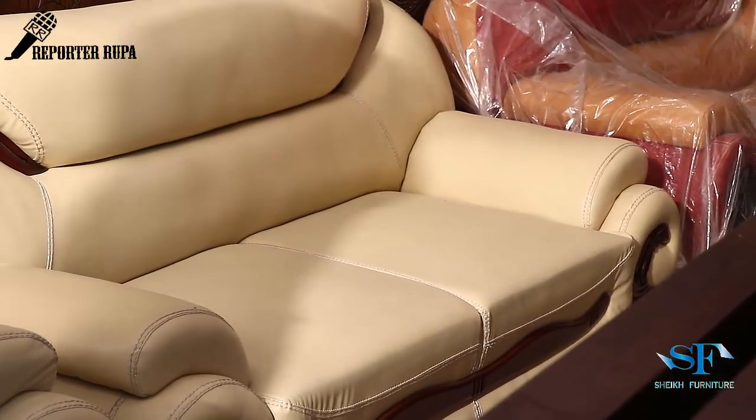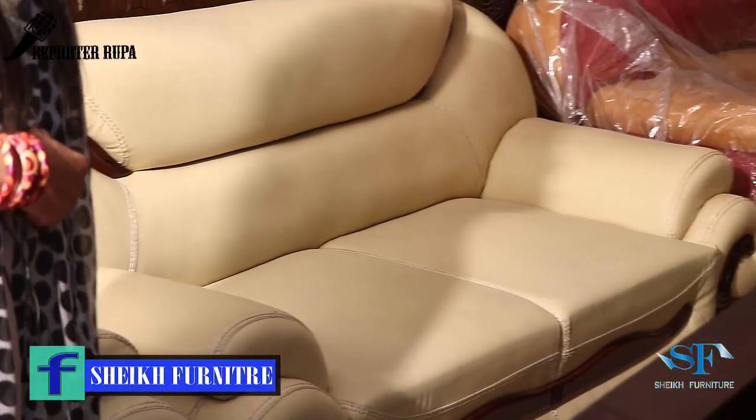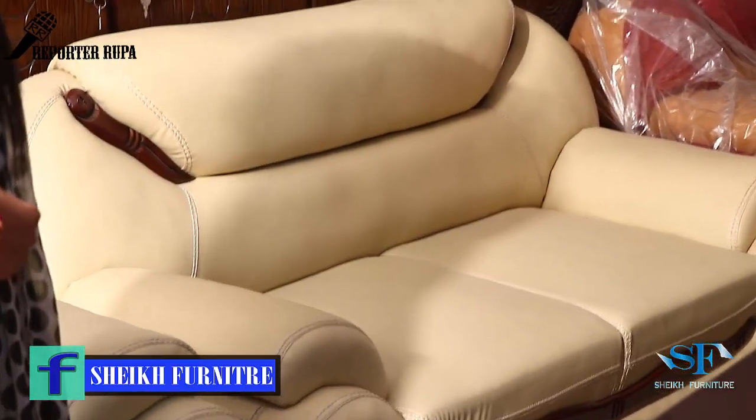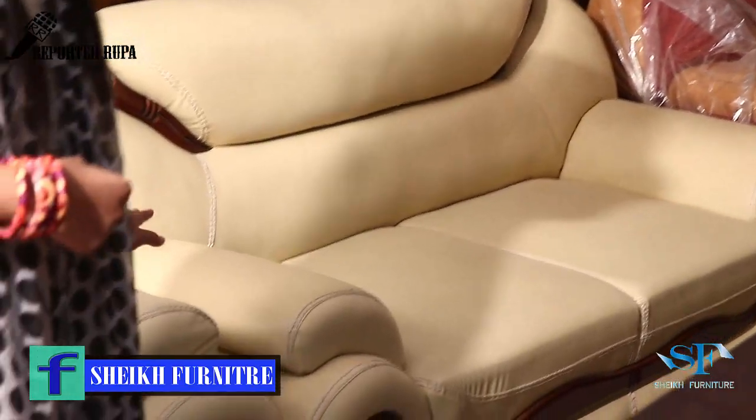The sofa set comes in leather. This is our artificial leather option. They have many designs, but they give us the idea of Miriam Ranger.